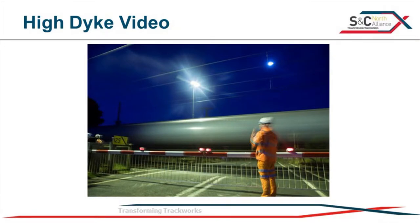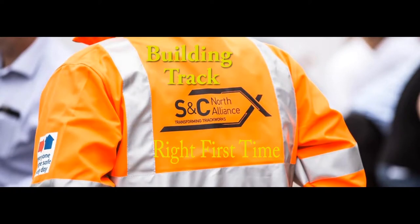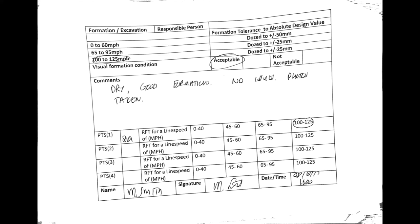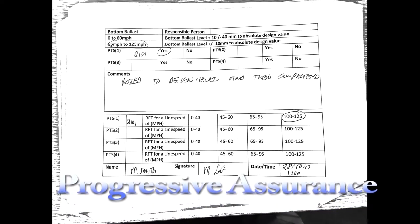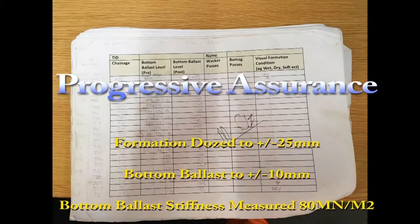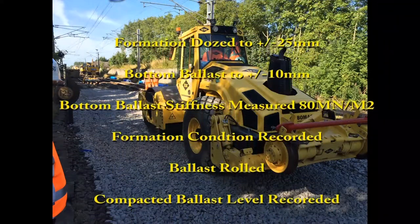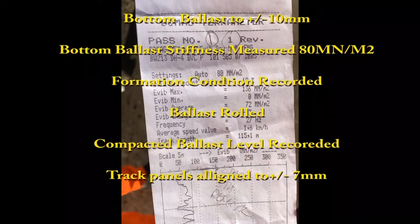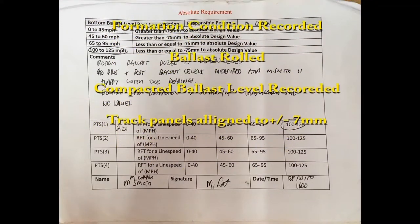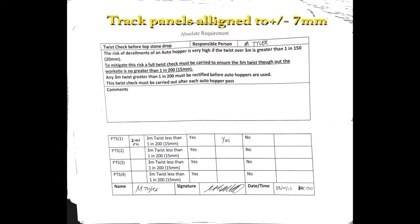I'm just going to show you a quick video of what happens when you bring it all together. In the background, you can see all the Progressive Assurance paperwork which our guys have signed, making sure everything is there and done and dusted. As you can see, it's well-thumbed and well-used, so it's not just done for the camera - it's actually physically used.